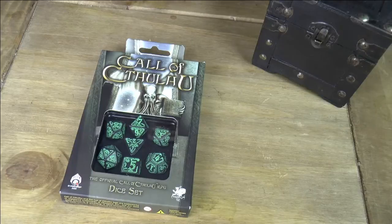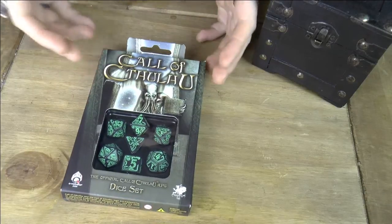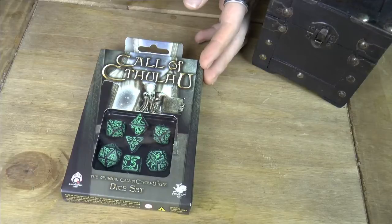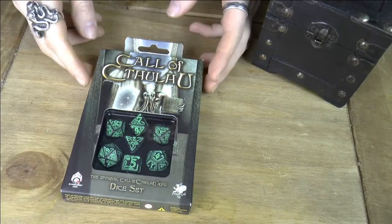All right, so let's take a look. Here we have the Call of Cthulhu RPG Dice Set — a nice collection in a beautifully displayed box with the obligatory cephalopodic demon, as you'd come to expect.